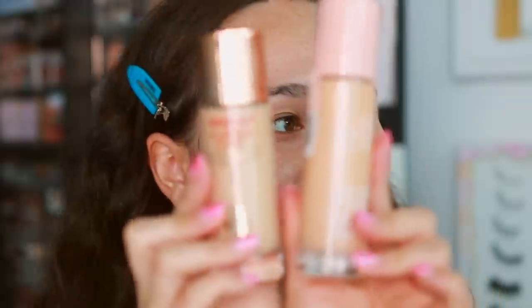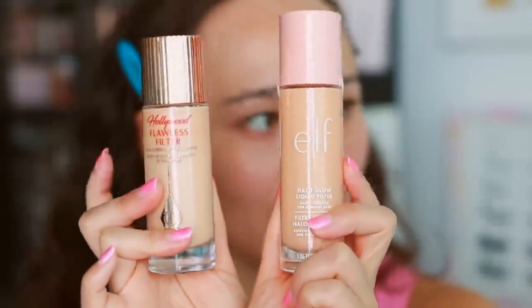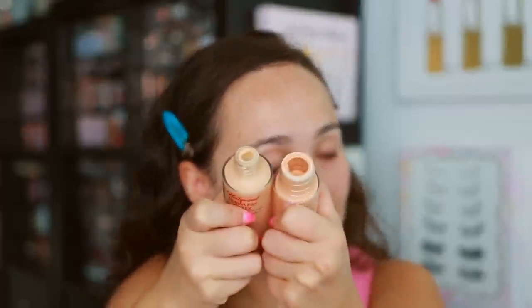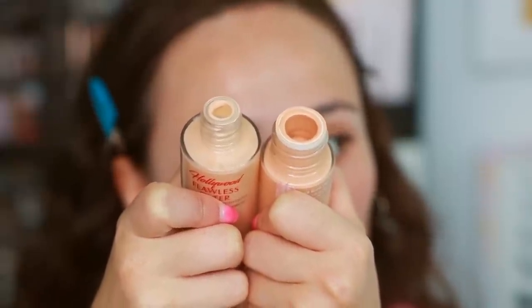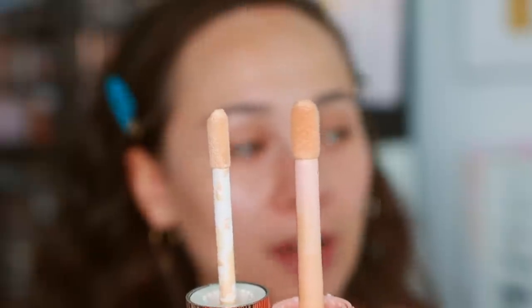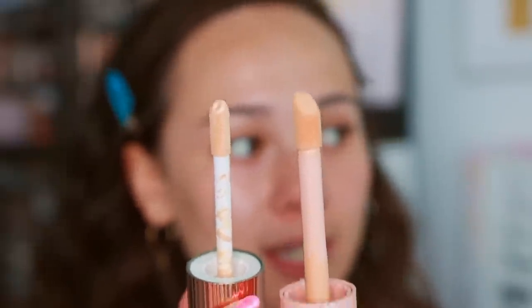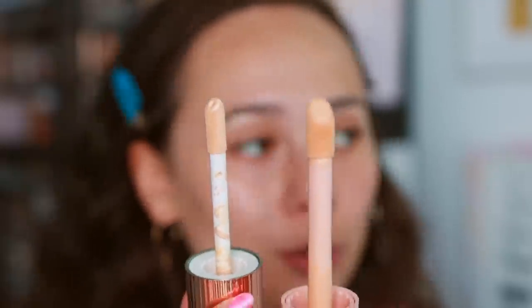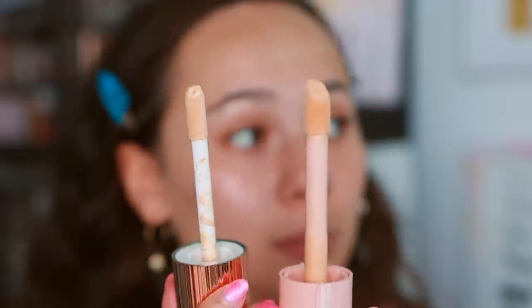In terms of packaging, obviously the Charlotte Tilbury is a lot nicer and more luxurious — but is it worth $30 for the packaging? The e.l.f. is a little bit longer, but its packaging is pretty nice all things considered. One big difference with the bottles is the opening: the Charlotte Tilbury has a much smaller opening, so you get a lot less product on the brush, which I prefer because you can't glob too much on. With the e.l.f.'s larger opening and bigger doe foot applicator, you get so much more product — which could be a good or bad thing. I'd have liked something more in the middle.